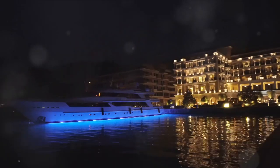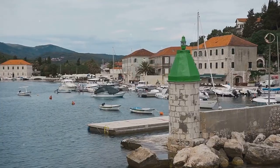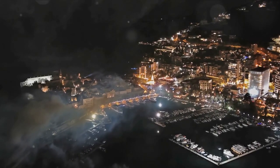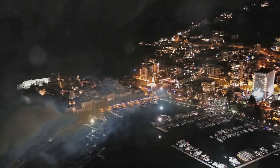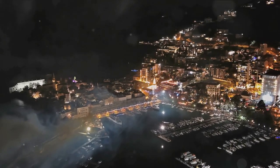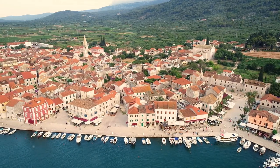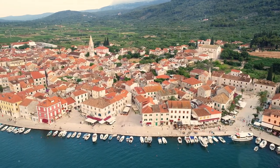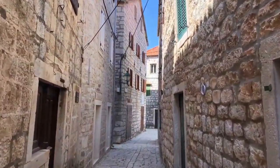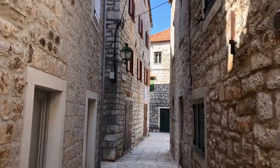But Hvar Town isn't just about lounging on the beach. As the sun sets, the town comes alive with a lively nightlife that's hard to resist. From hip bars to chic nightclubs, there's something for everyone. Let the rhythm of the music guide your feet and join the locals for a night of unforgettable fun. In the heart of Hvar Town, you'll find a rich tapestry of history. The town square, anchored by the stunning St. Stephen's Cathedral, is a testament to the island's long and storied past. Meander through the narrow cobblestone streets, and you'll be transported back in time, each corner revealing another piece of the town's rich history.